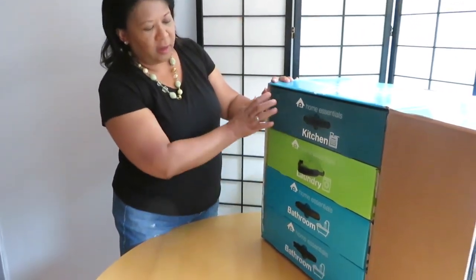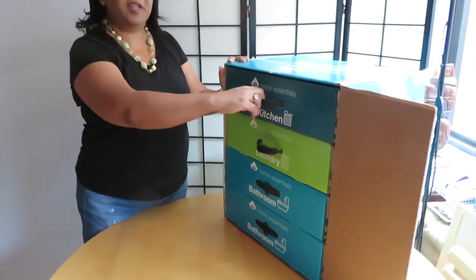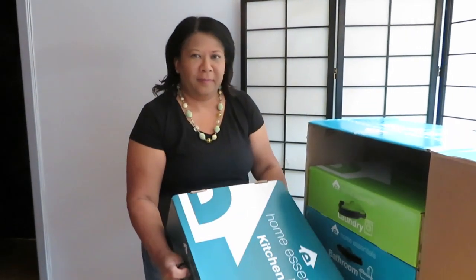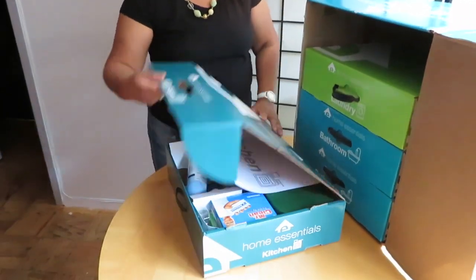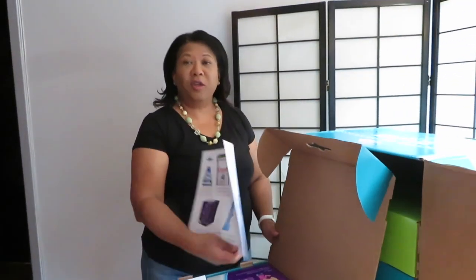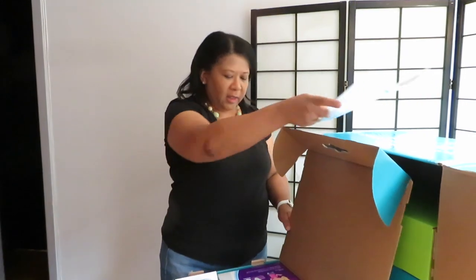They come in three categories: for the kitchen, for the laundry, and for the bathroom. So let's start with kitchen. It tells you on the back exactly what the products are and their descriptions. Let's see what's in here.